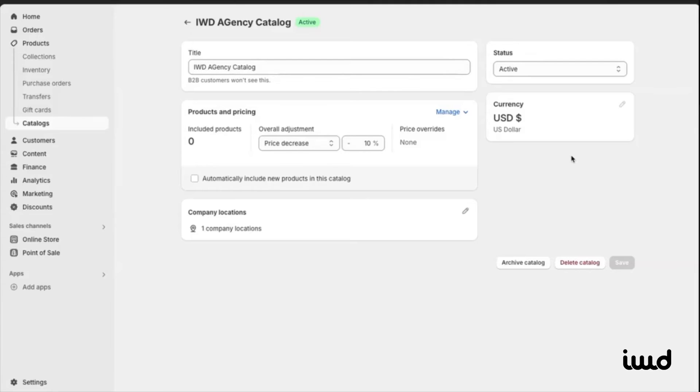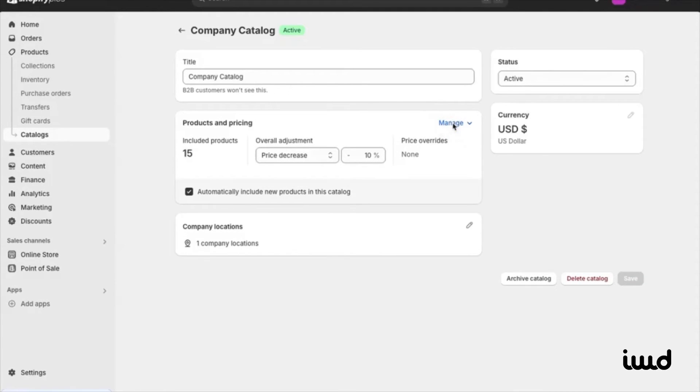Now let's take a look at products and pricing. You've got another great feature here, where you can easily import your catalog with a CSV file. So you can export it, get the formatting just right, and then upload it back into the system if needed.